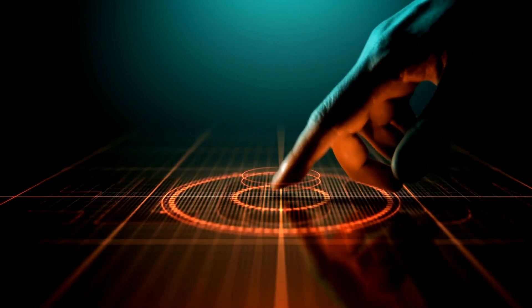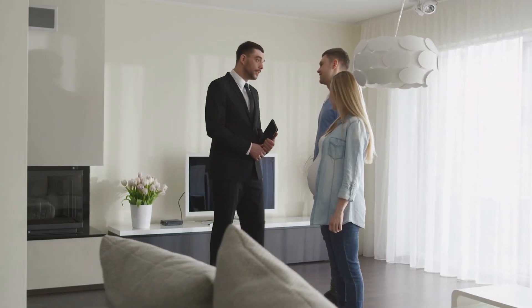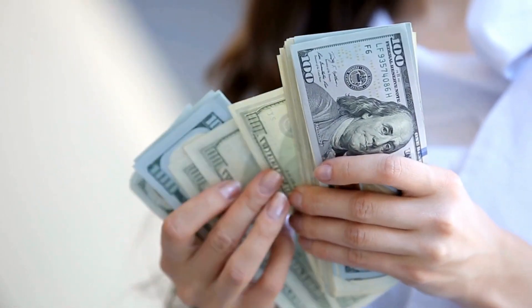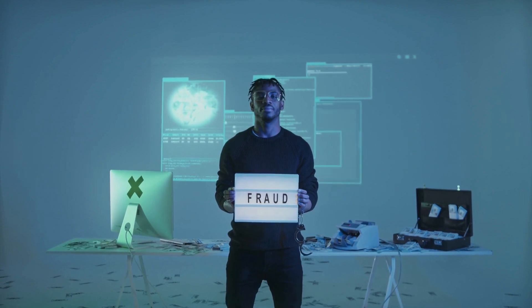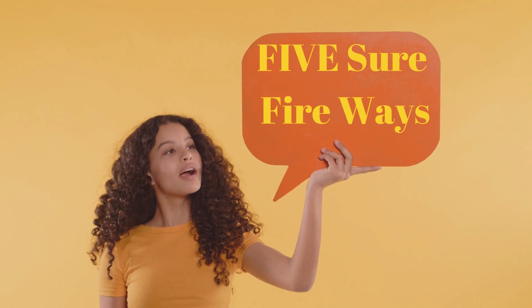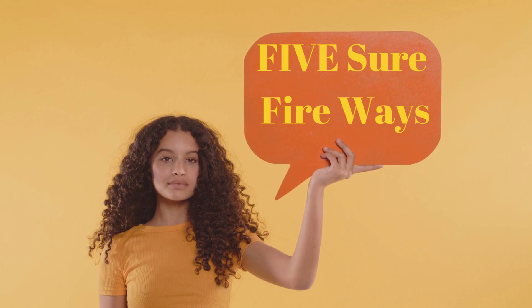Welcome to the Reducing Short-Term Rental Stress in 5 Minutes or Less channel. We're here to help short-term rental investors like you maximize your profits on platforms like Airbnb. Today, we're tackling a crucial topic: how to ensure that you don't get scammed by an Airbnb guest. We've got five surefire ways to make sure you know exactly who you're renting to and protect your investment.